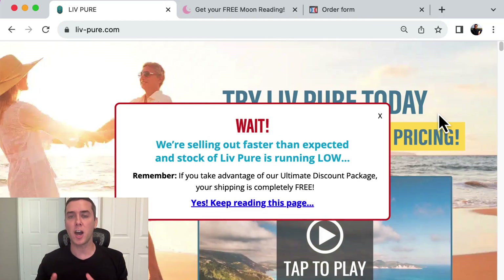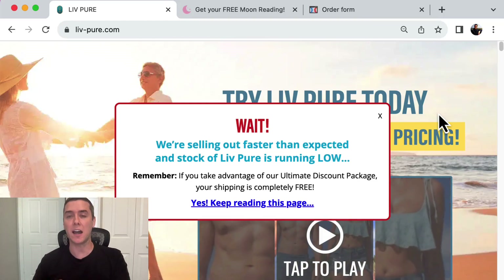Let's go over three tactics that top marketers are using today on their landing pages.